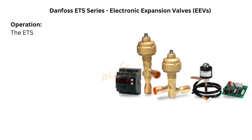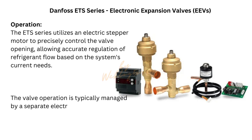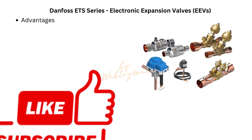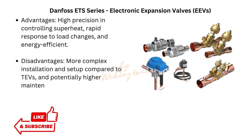Danfoss electronic expansion valves (EEVs). Model: Danfoss ETS series. Operation: The ETS series utilizes an electric stepper motor to precisely control the valve opening, allowing accurate regulation of refrigerant flow based on the system's current needs. The valve operation is typically managed by a separate electronic controller that receives input from temperature and pressure sensors. Advantages: high precision in controlling superheat, rapid response to load changes, and energy efficient. Disadvantages: more complex installation and setup compared to TEVs, and potentially higher maintenance requirements due to electronic components.